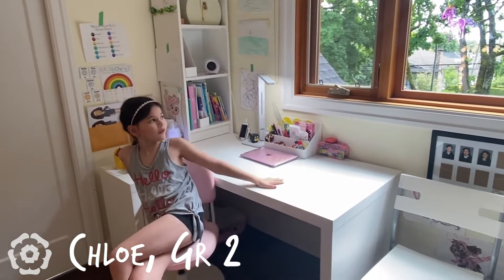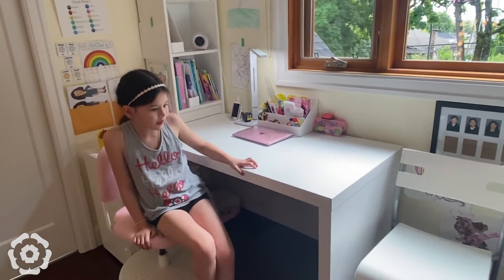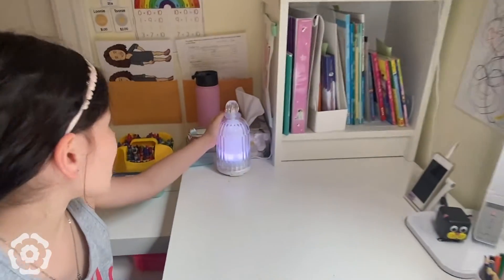Here is my desk. I have a dual freeze. Under my desk is my BFF Lucy. Next to my desk is my diffuser. It keeps me relaxed.